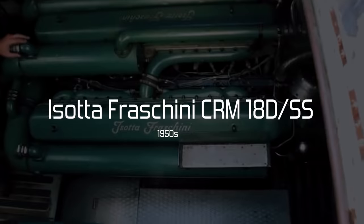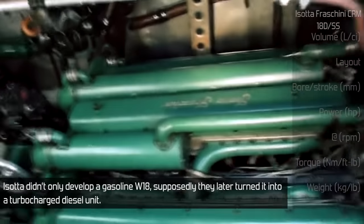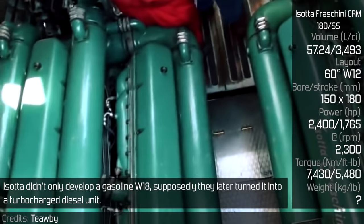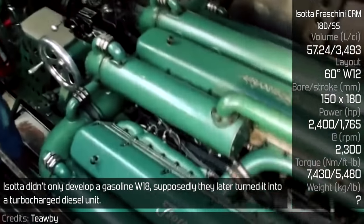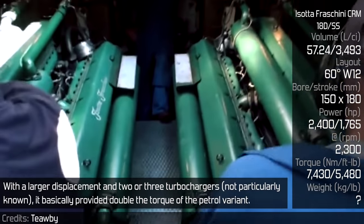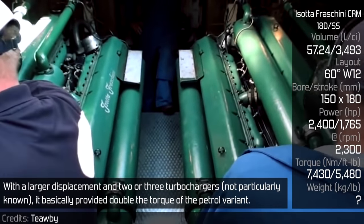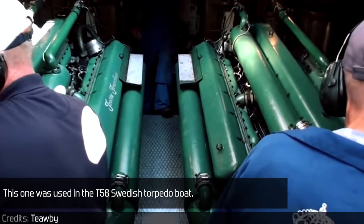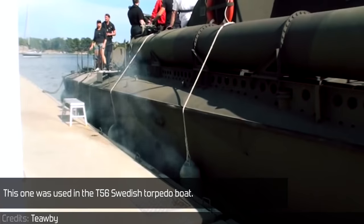Isotta Fraschini CRM18DSS. Isotta didn't develop only a gasoline W18. Supposedly, they later turned it into a turbocharged diesel unit. With a large displacement and two or three turbochargers, it basically provided double the torque of the petrol variant. This one was used in the T56 Swedish torpedo boat.